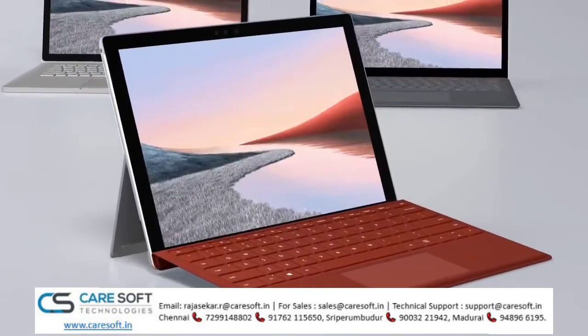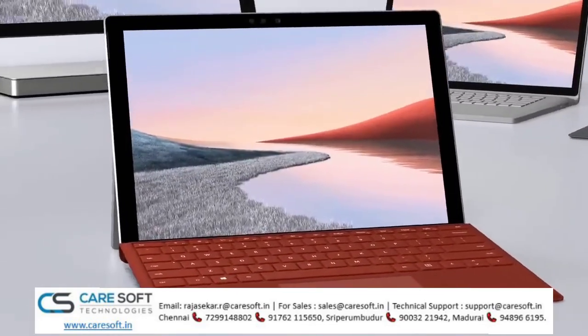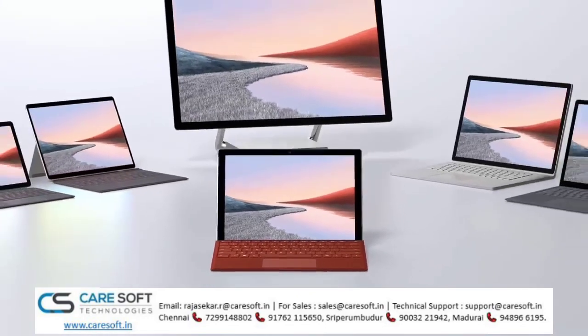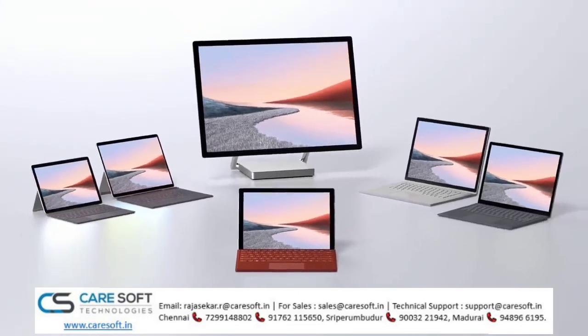We hope you enjoyed our tour of the new Surface Pro 7 Plus, which as part of the Surface Pro line provides the genesis for many of the features that are now standard across the Surface family.